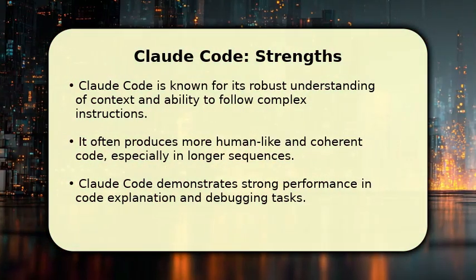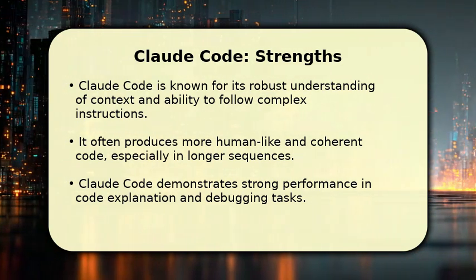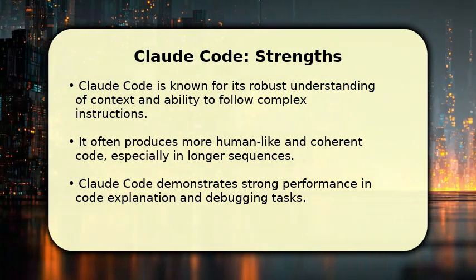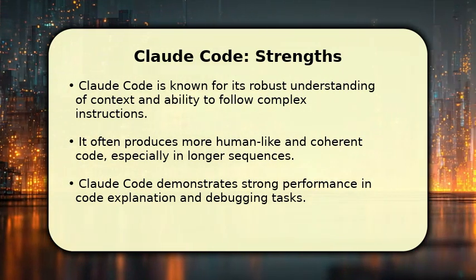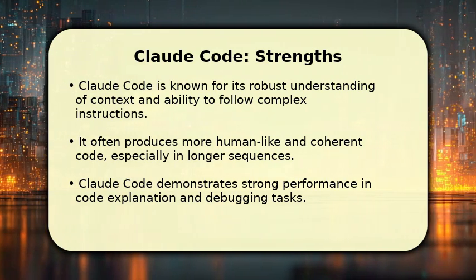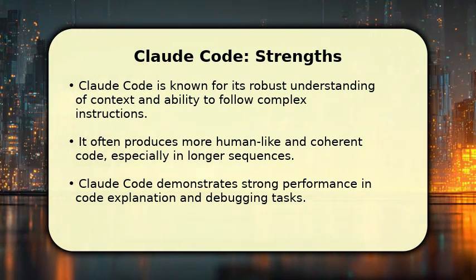Claude Code excels with its deep contextual understanding, allowing it to follow intricate instructions and produce remarkably coherent, human-like code. It's particularly strong in tasks requiring detailed code explanations and effective debugging, often generating longer, more nuanced code sequences.